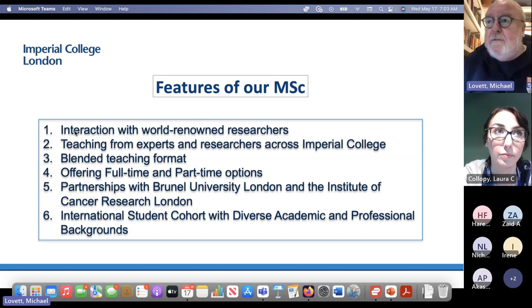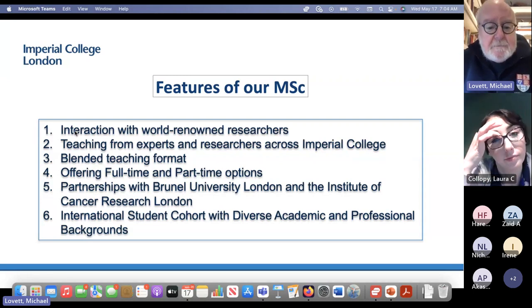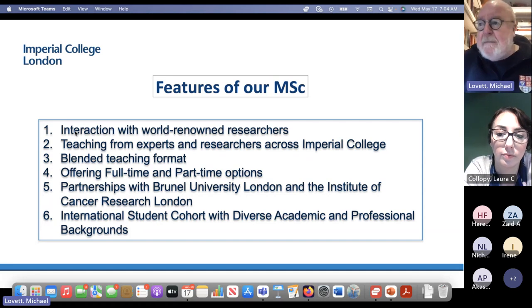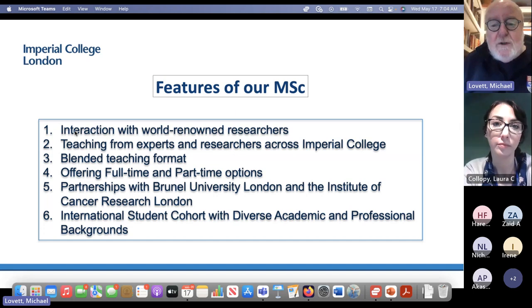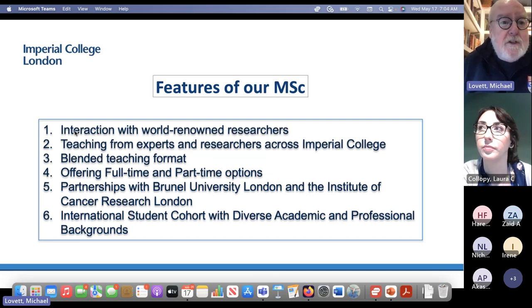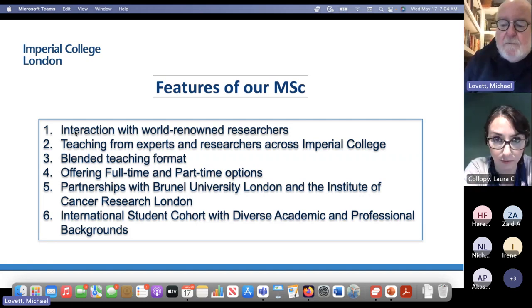We have partnerships with Brunel University in the economic aspects of genomic medicine, and with the Institute of Cancer Research for a module on cancer genetics and genomics. We have a very diverse cohort, both geographically and academically. About 25% of our students are healthcare professionals — some physicians, nurses, midwives, and many different areas of healthcare. The majority of our students are straight out of a BSc or MSc and want to pursue a PhD and go the research route.